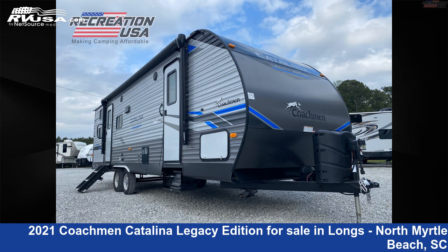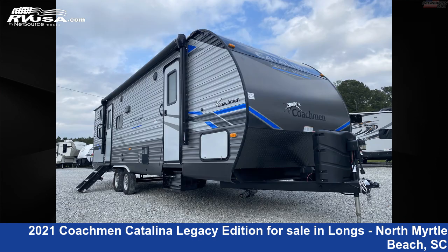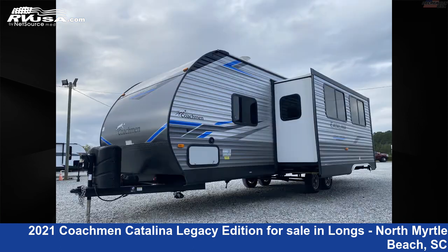This 2021 Coachmen Catalina Legacy Edition 263BHSCK is a travel trailer RV. It is located in Longs, North Myrtle Beach, South Carolina 29568, and is offered for sale by Recreation USA.